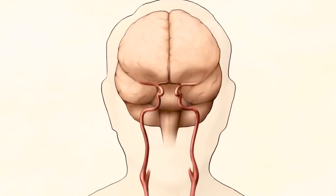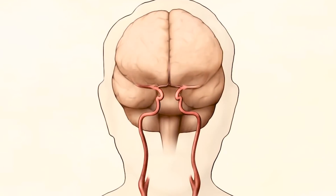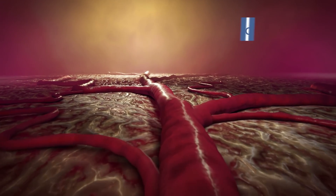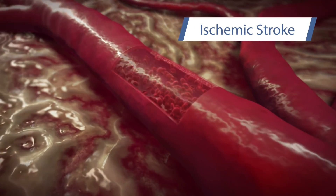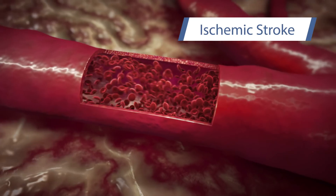Normally, the brain receives blood via two major pairs of arteries. In one kind of stroke, called an ischemic stroke, an artery in the brain narrows or becomes completely blocked, preventing normal blood flow.